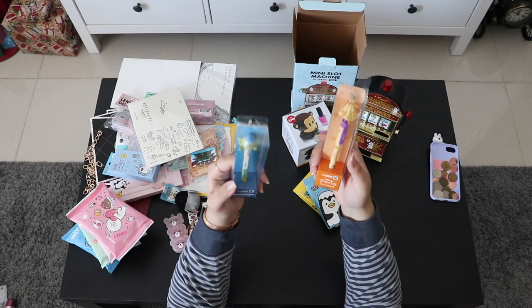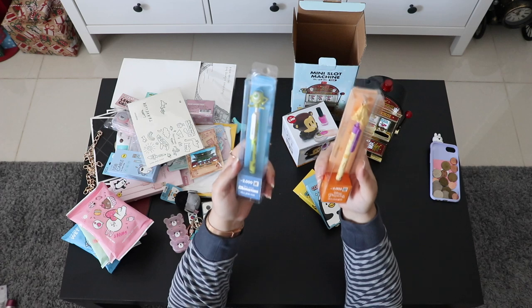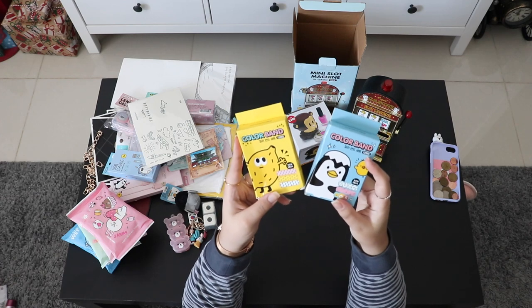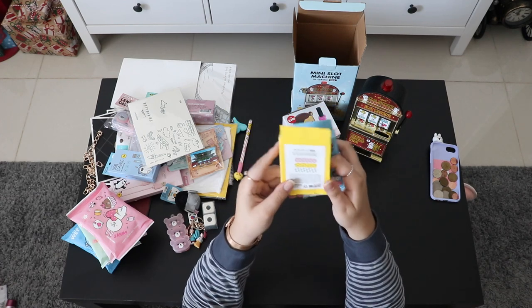Also from Daiso for only 2,000 won, I got Mike Wazowski because I love Monsters Inc., and Belle because this year I'm planning a Beauty and the Beast birthday theme.